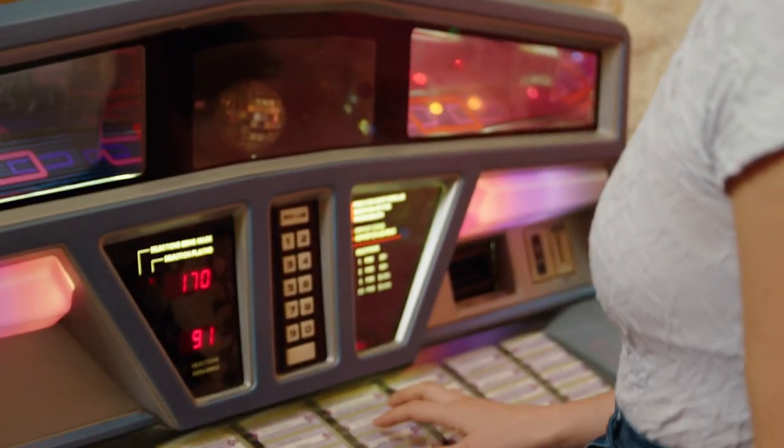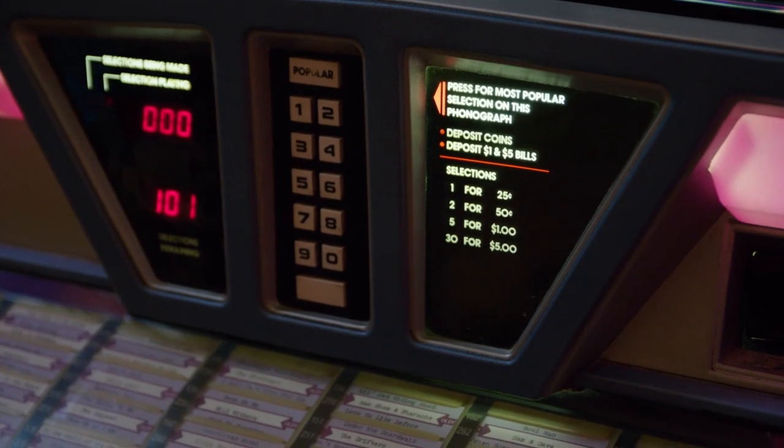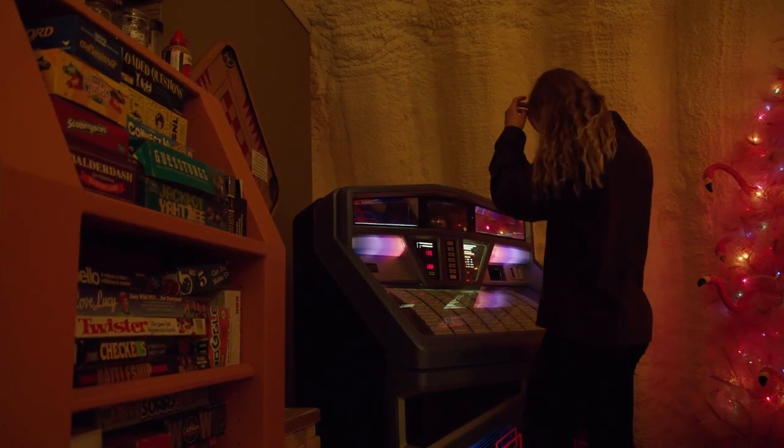My dad and I would always take road trips together and listen to oldies music. For my 12th birthday he bought me a jukebox. He passed away when I was 20. Zach and I had a conversation once about what's the one thing you've gotten rid of that you regret, and mine was the jukebox. So Zach found one in New Jersey, bought it, restored it, filled it with the same records, and had it at our rehearsal dinner as my wedding gift. It's pretty special.